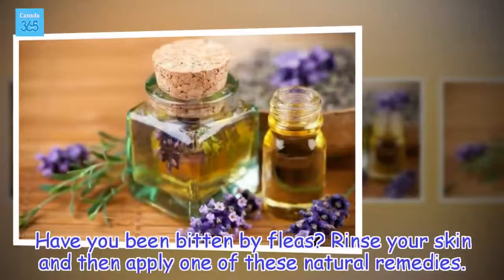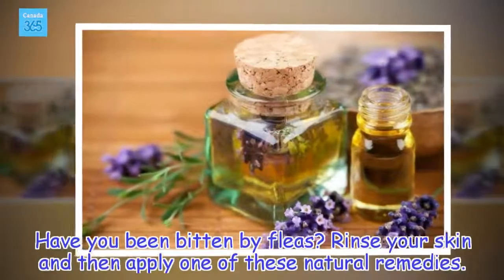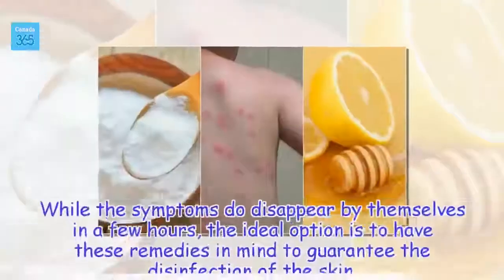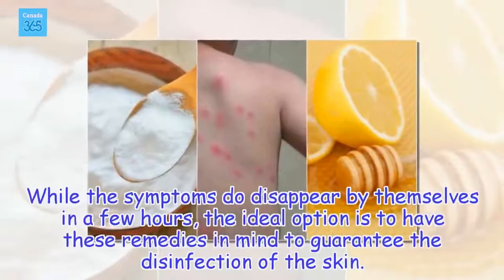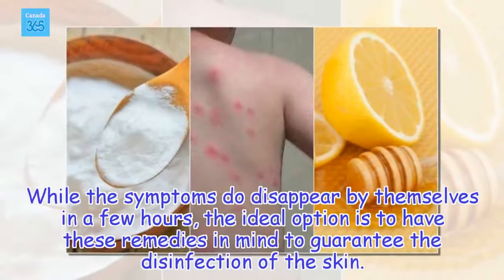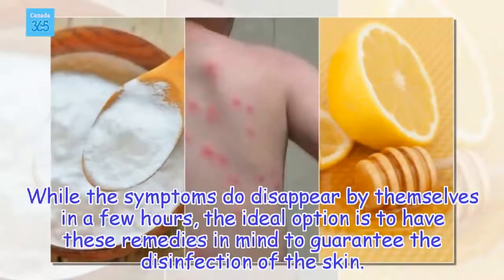Have you been bitten by fleas? Rinse your skin and then apply one of these natural remedies. While the symptoms do disappear by themselves in a few hours, the ideal option is to have these remedies in mind to guarantee the disinfection of the skin.